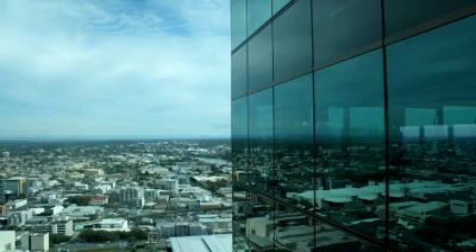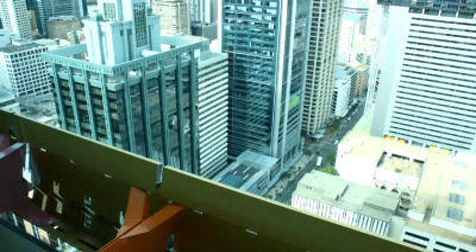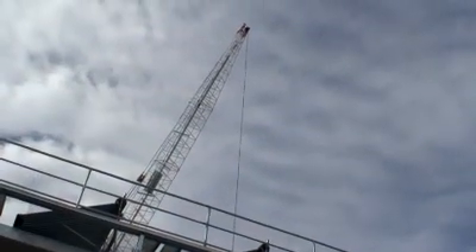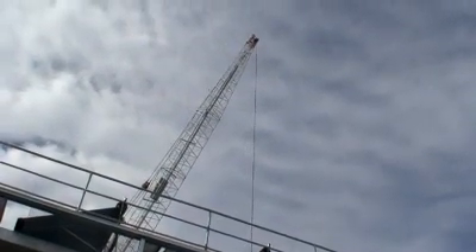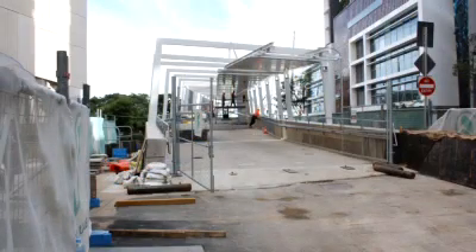We have about another acre of land in the next street and the street across in what we call the North Quarter precinct. We've got room to do about another three of these towers progressively over time. There's been over $2 billion worth of development occurring here, including the Magistrates Court and the new Supreme Court being constructed. These five new office towers have gone up, and there's a lot of infrastructure already existing, including the bus interchange, the new northern busway tunnel, and the new Corralbro Bridge.